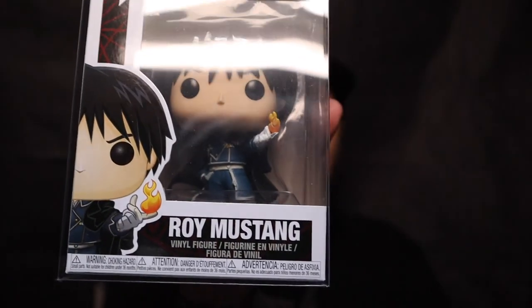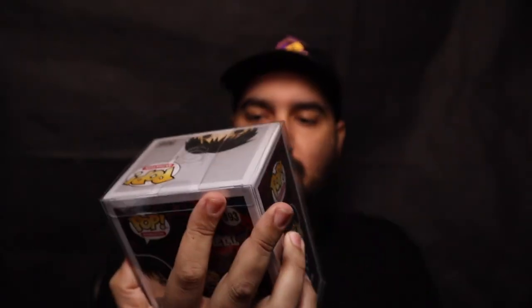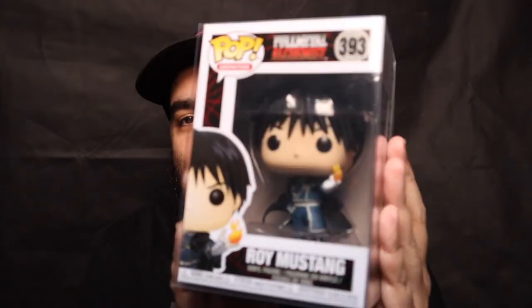Another voucher for seven dollars off — goes to my pile. Last pop, got to unwrap it. There's the back. This one is Roy Mustang from Full Metal Alchemist.